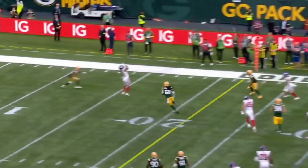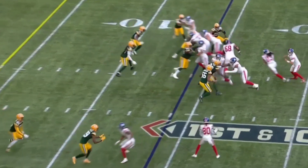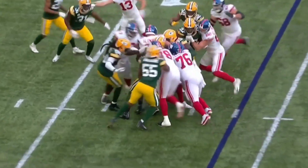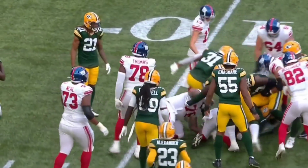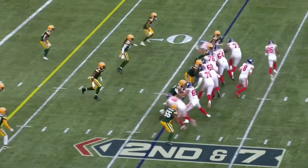Again, the play action — dumps it off to Marcus Johnson on the crossing route, gets another first down. Inside run to Brightwell, and you see how hard Brightwell runs. He is a physical runner; I'd like him to spell Saquon Barkley.